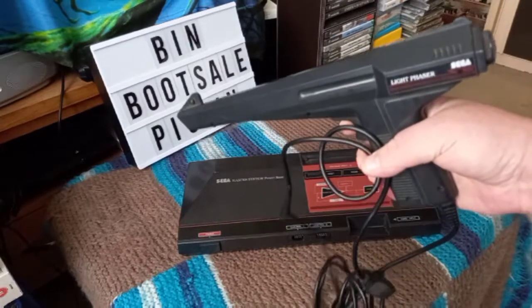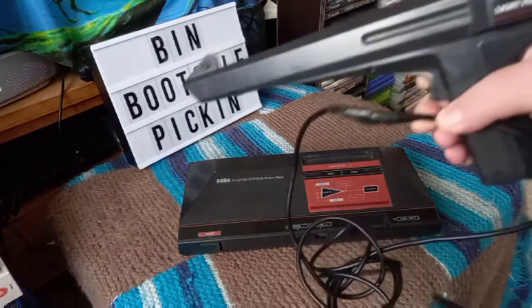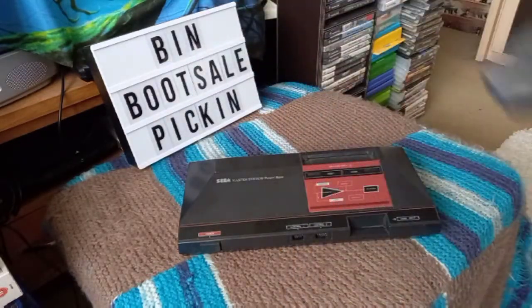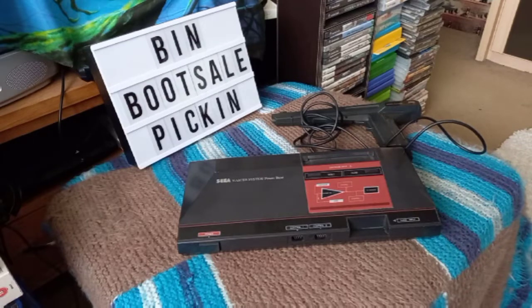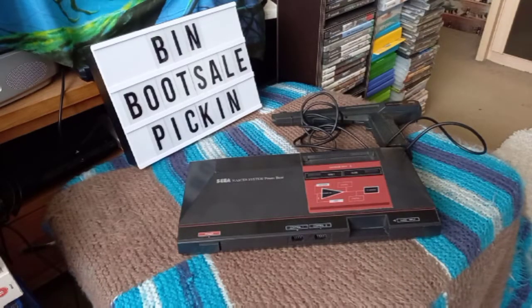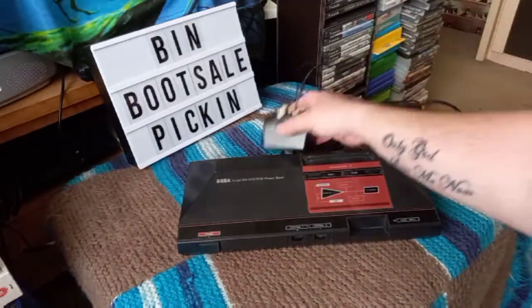Along with it in the box was the Light Phaser. Unfortunately I haven't tested this — it's been taped up so I'm not too sure what I'm going to do with it. Also in there was the official power supply, and the official power supply alone goes for around 15 pounds on eBay, so yeah, happy to get that in there.